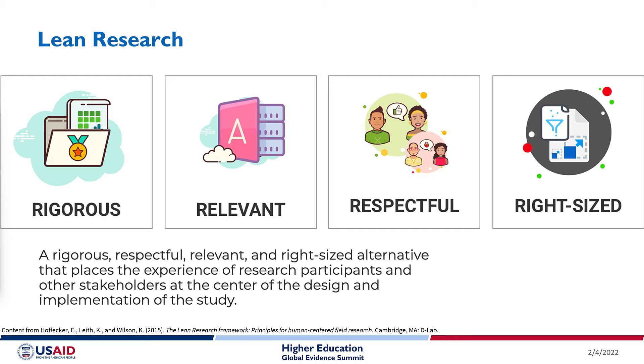Through lean research we emphasize four principles — the four R's: rigor, relevance, respect, and right-sizing. In terms of rigor, we want to make sure that we are adhering to good standards of practice within the field or discipline. In terms of relevance, we want to emphasize that we're asking questions that are not only useful for the researchers, but also for implementing partners, for the participants, for the donors — and that the results are accessible, easily understandable, and actionable.